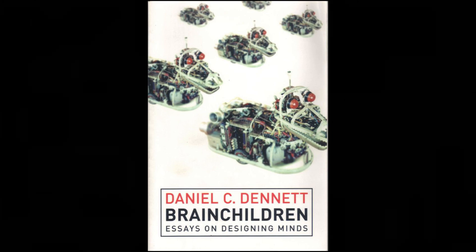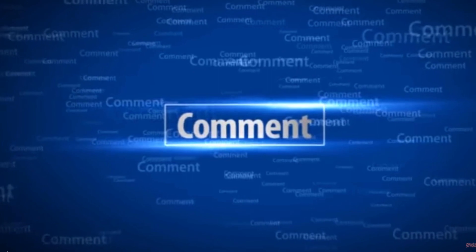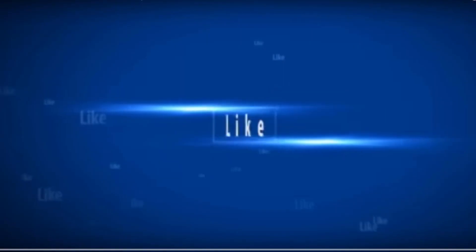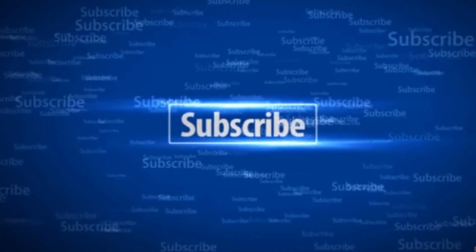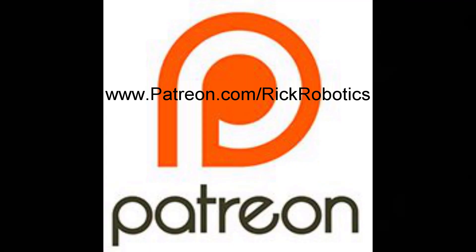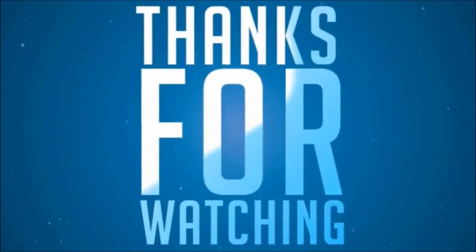If you have any information you'd like to share about Toddy, or if I've made an error in my video somewhere, please let me know by leaving a comment. If you like this video, please click the like button and consider subscribing to my channel. If you'd like to support my channel, please check out my Patreon campaign. Your contributions help me to make more videos like this to share with my fellow robot enthusiasts. Thank you so much for watching. We'll see you next time.